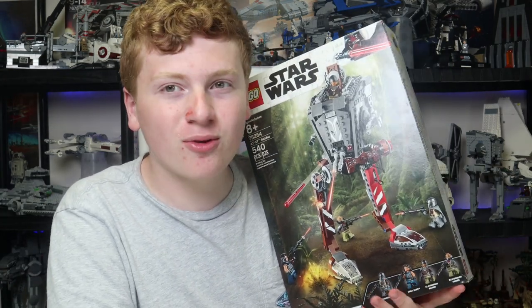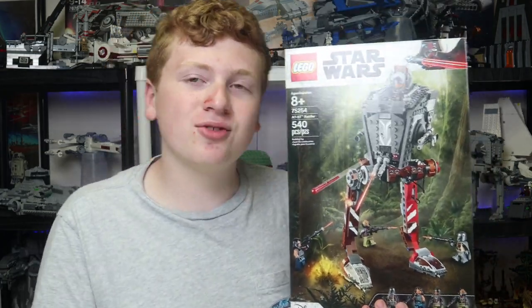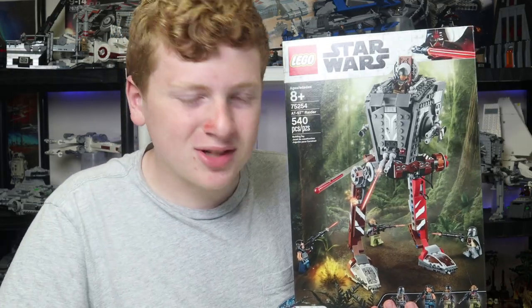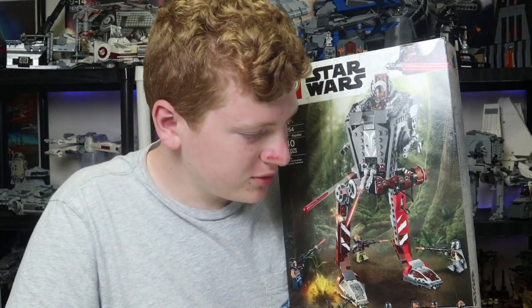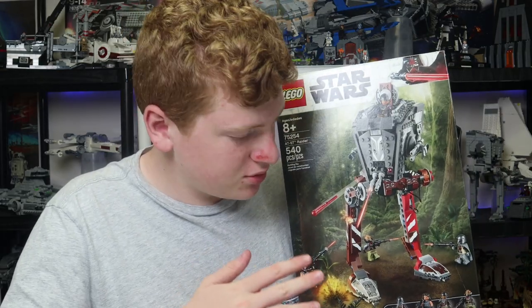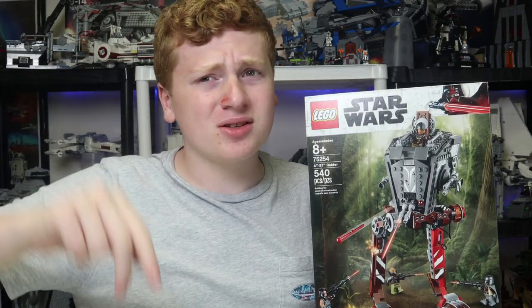I wish there hadn't been controversies around her — everyone thought this set was going to be a high-valued item, and it turned out not to be the case because she showed up in the new Light Cruiser, which is still expensive. So she should still be a relatively expensive figure. You get some nice other exclusive figures — everything in here is exclusive. With that said, I will see you all in the next one. Remember to peace out and stay awesome.